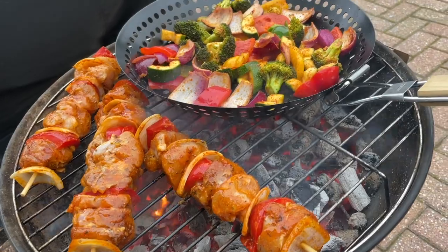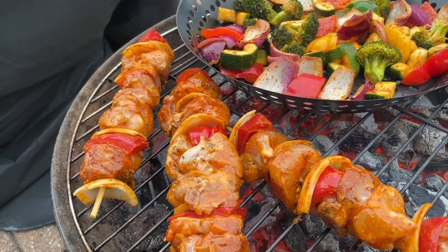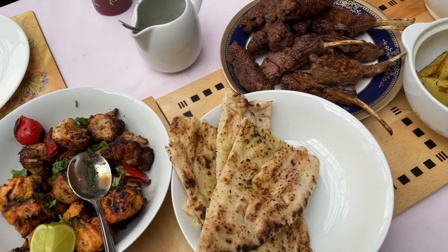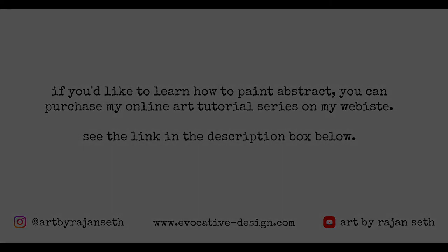Always try to spend time with nature. We finished off with some nice veggies and chicken skewers on the kebab — it looks so tasty. Thank you guys so much for watching this video. Please do like and subscribe if you've enjoyed it, and I look forward to seeing you guys in the next one.